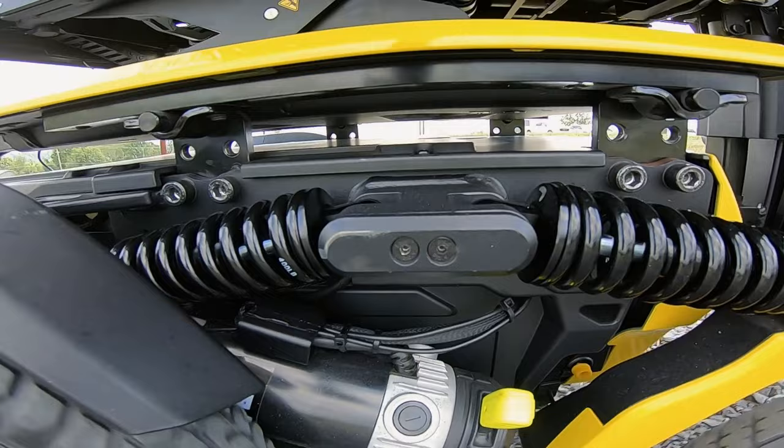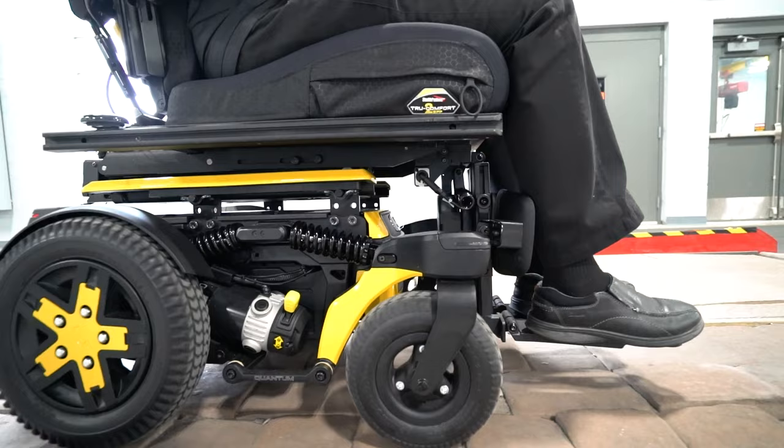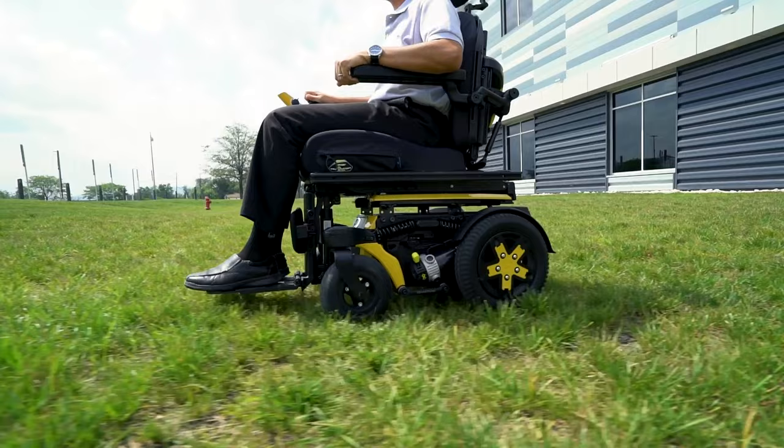First, we've incorporated our smooth-ride suspension into the R-Track. This forms a diamond-shaped geometry between the spring assemblies and pivot arms. It allows for independent caster and wheel travel, which creates a comfortable, stable ride.